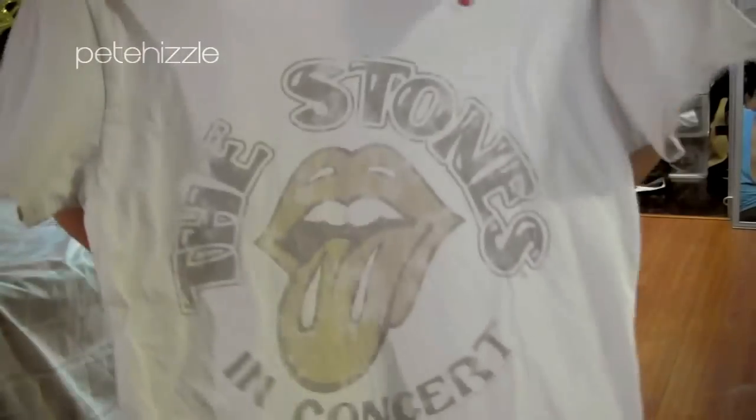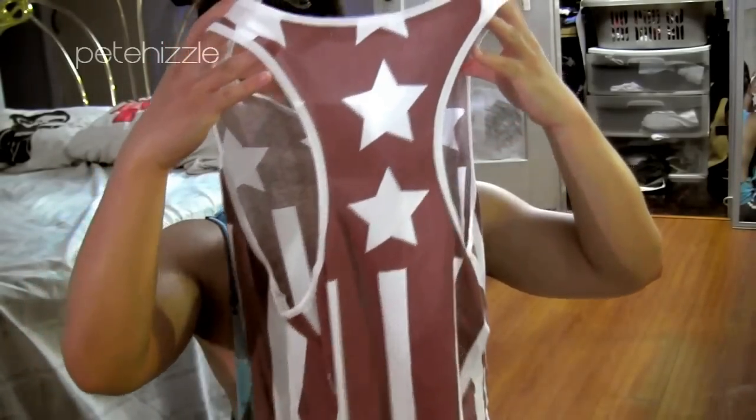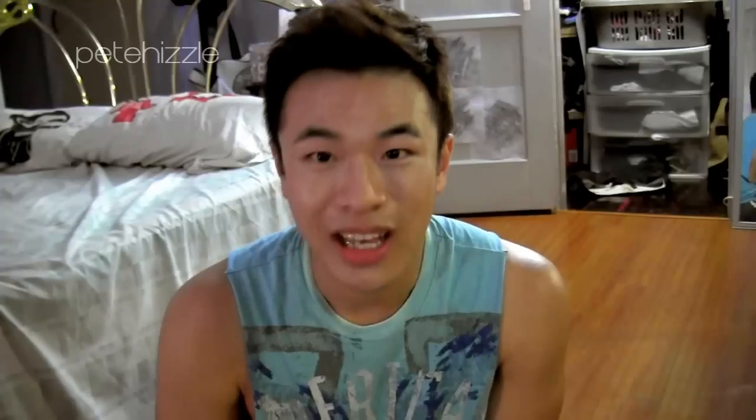For that shirt I want to cut it not like this but like this, more like a tank. And this is pretty much the thing I wanted most from Topman, which is why I bought everything else to qualify for free shipping. It's this tank, and what made me want it the most is pretty much the back, which is more of a racer back than all my other tanks.